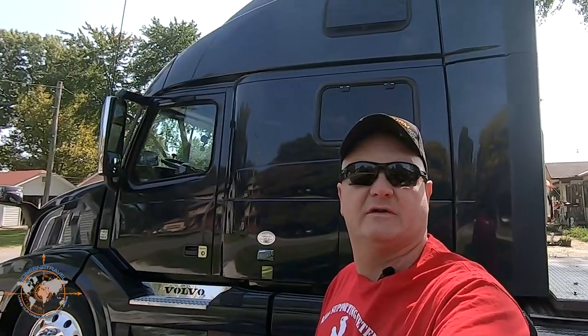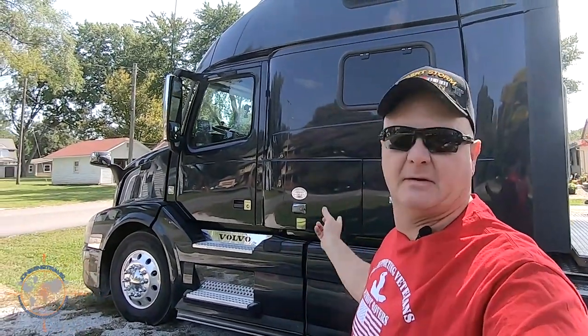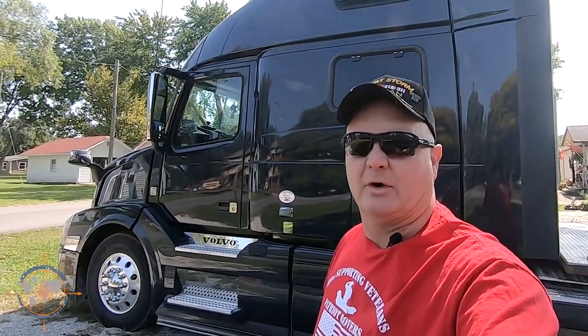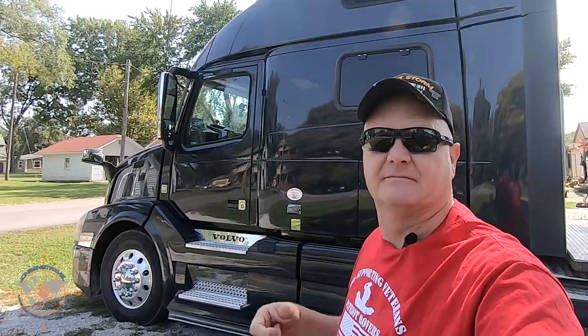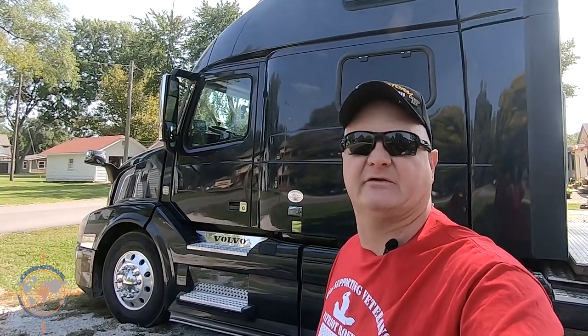Hey there, welcome back to the channel. If you're new to the channel, welcome. While you're here, go ahead and subscribe and ring that little bell and you'll get notifications when we upload new videos. If you've been following along recently, you know that we recently purchased a heavy-duty truck — it's a 2016 Volvo VNL 780 — and we're registered in South Dakota as an RV. A lot of you have asked how does that process work, how do I register my commercial truck as an RV in South Dakota? So today we're going to go through that process, show you the forms you need to fill out to send to South Dakota to register your HDT as an RV. Stick with me and we'll get right into it.